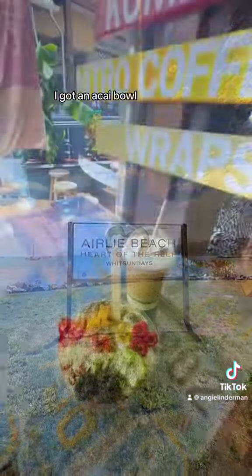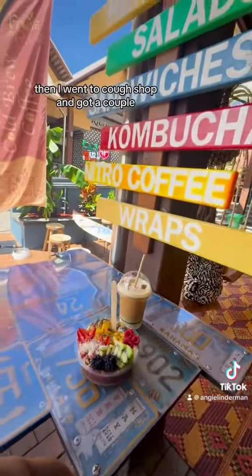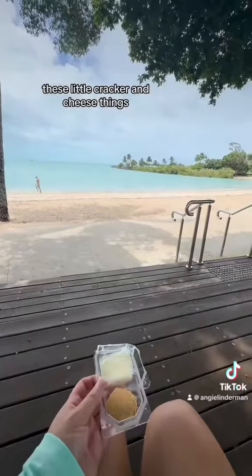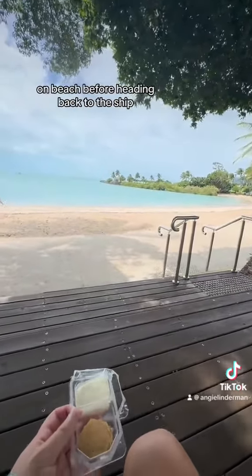Then I walked around a little bit. I got an acai bowl, then went to a grocery store and got a couple of these little cracker and cheese things and had one on the beach before heading back to the ship. It was a great day.